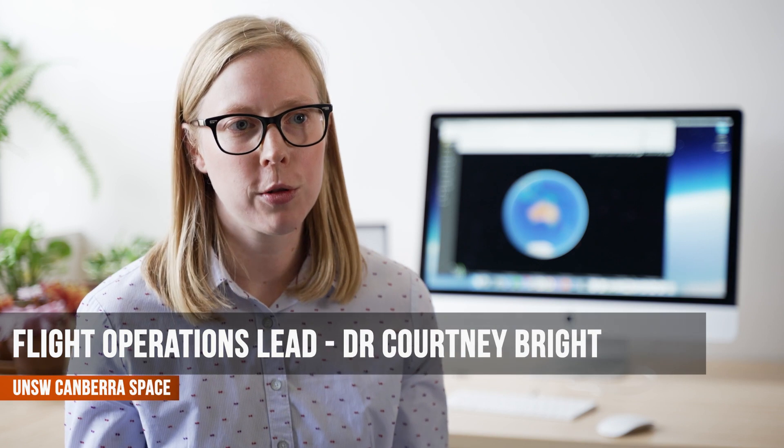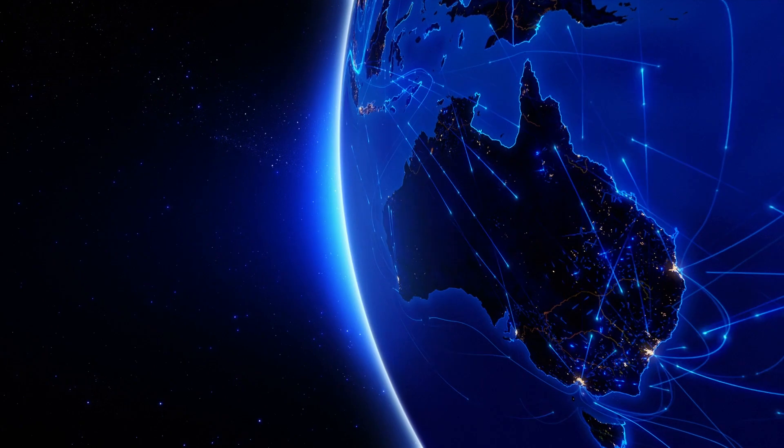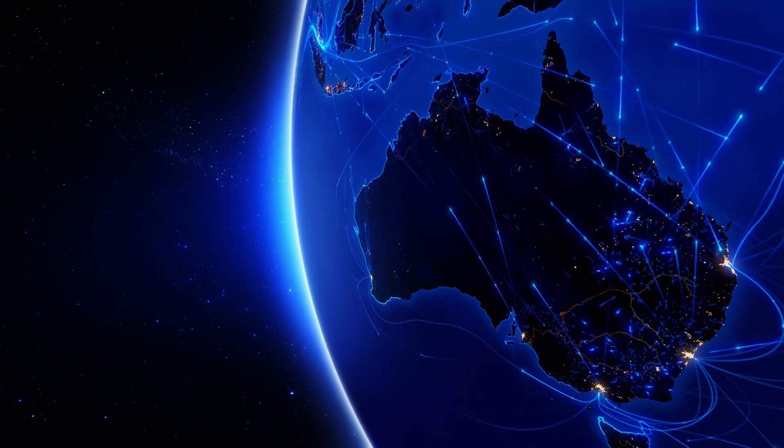We've designed all of our software so that we don't actually need to be in the typical control room that you might imagine at NASA — mission control with lots of different computers. We have web-based software that we use for operations.